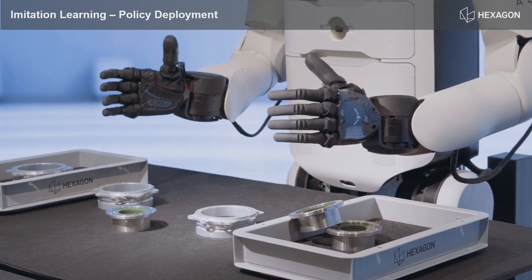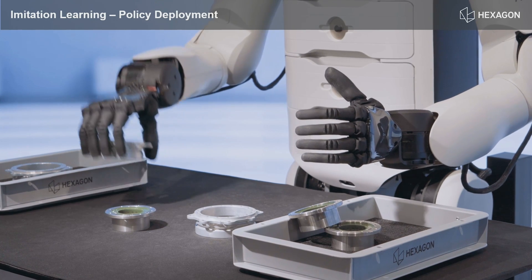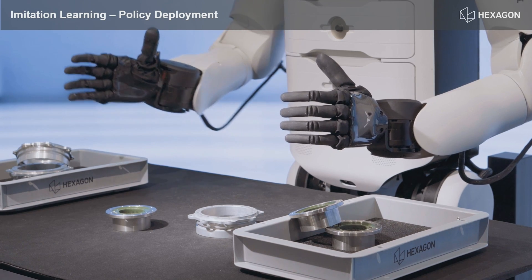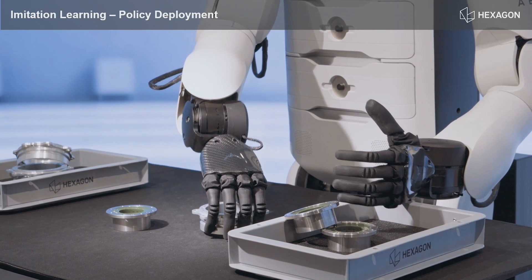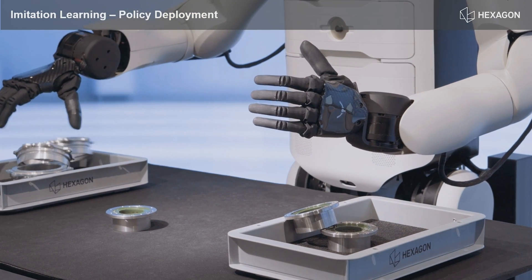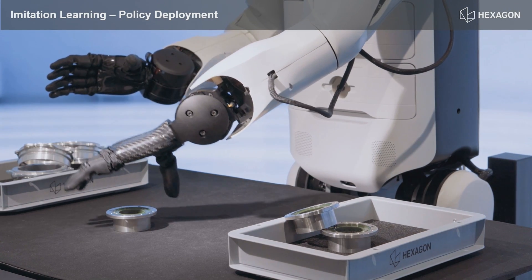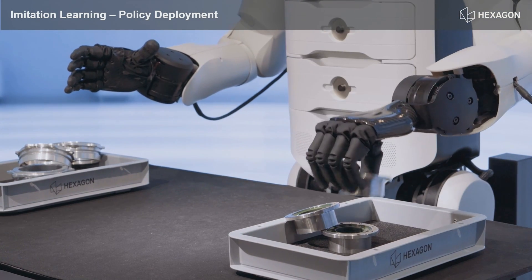We're currently working on automated setups that can multiply this across more of the Eon robots we have in Zurich. Going forward, the idea is that these unique parts will add to the foundation models, because those models don't really know these specific parts — which are actually the actuators built inside the robot.